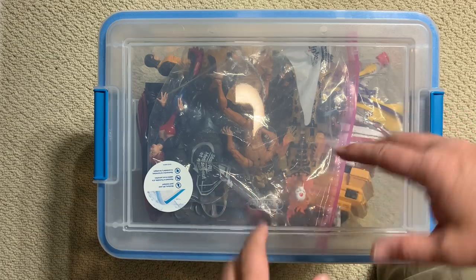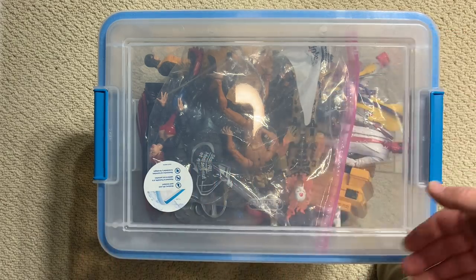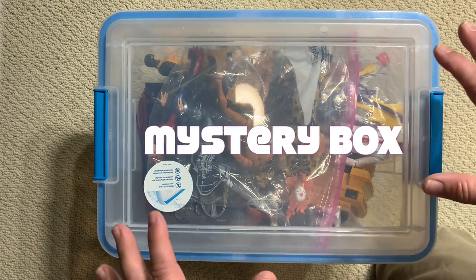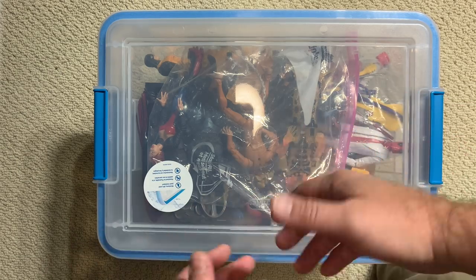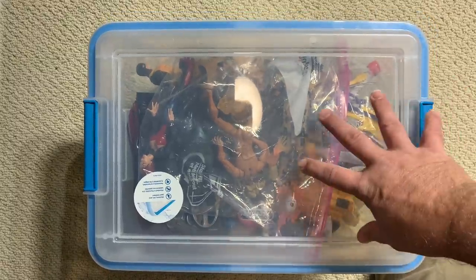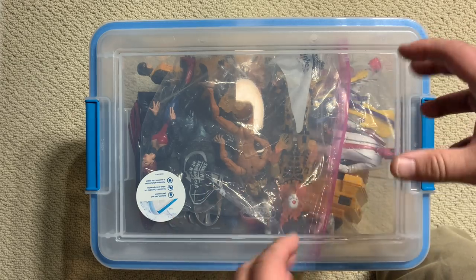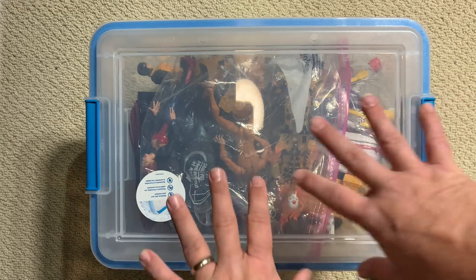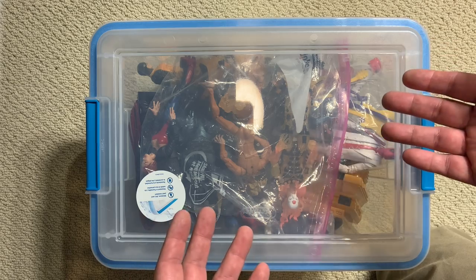Hey guys and welcome back to Carbon Scoring, the best place for comics history and action figures. We are back with another mystery box. We've been talking about the weather changing and we've been changing with it — from the summer of Spidey to the fall of the mutants. We're going to be looking at more X-Men figures in this mystery box because I want to do some X-Men history lessons and recreations of classic X-Men art using action figures. We've got to get through all the different X-Men figures so we know where everybody is.